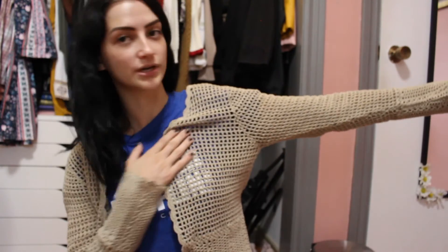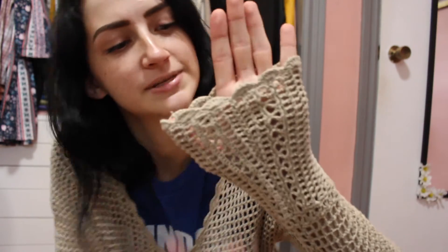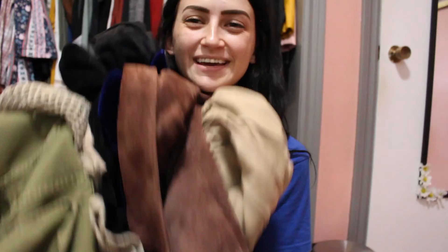This next one is from Northern Reflections — that's a grandma store — and it is this crocheted cardigan. When I saw this I was so excited. It has a little clasp at the top and the sleeves have a scalloped look to them. I love that it's crocheted and it's so good for summer when it's that in-between temperature — not too hot, not cold. I just think this was a really good find because of its vintage look.